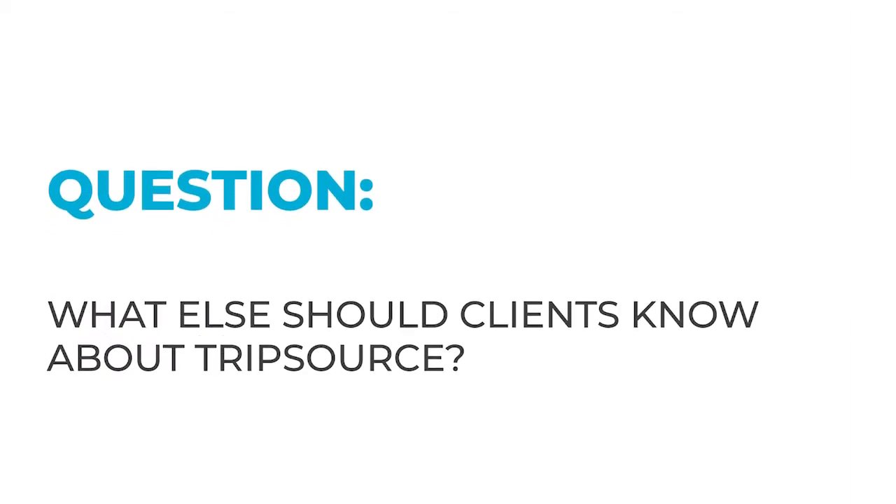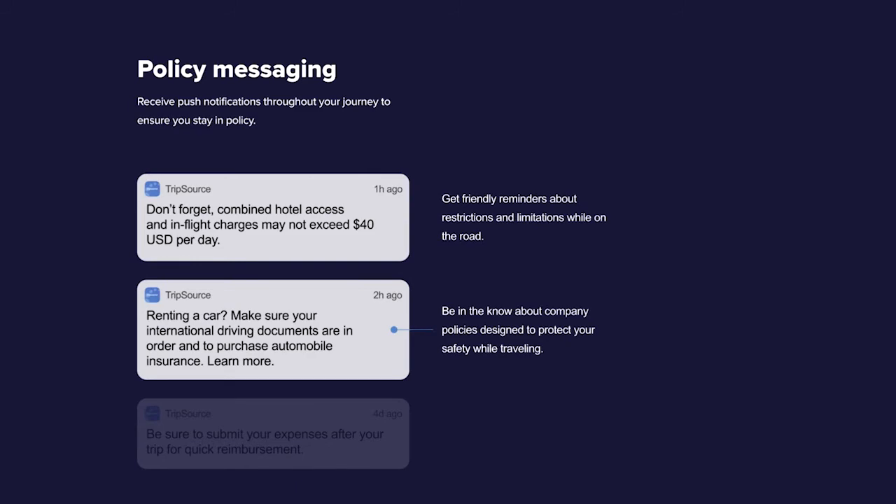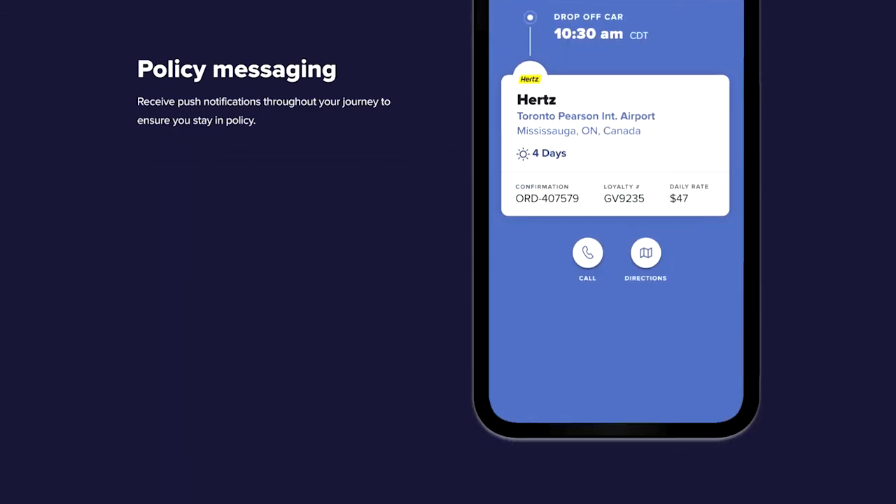What are the requirements for you to do with TripSource? One thing I think is really important for clients to understand about TripSource — it is the traveler-facing environment for their trip. But there are plenty of opportunities for the program. An example would be there is a mobile policy in the app. There are opportunities to push policy reminders throughout the trip cycle based on where they are in their trip and influence their spending decisions.